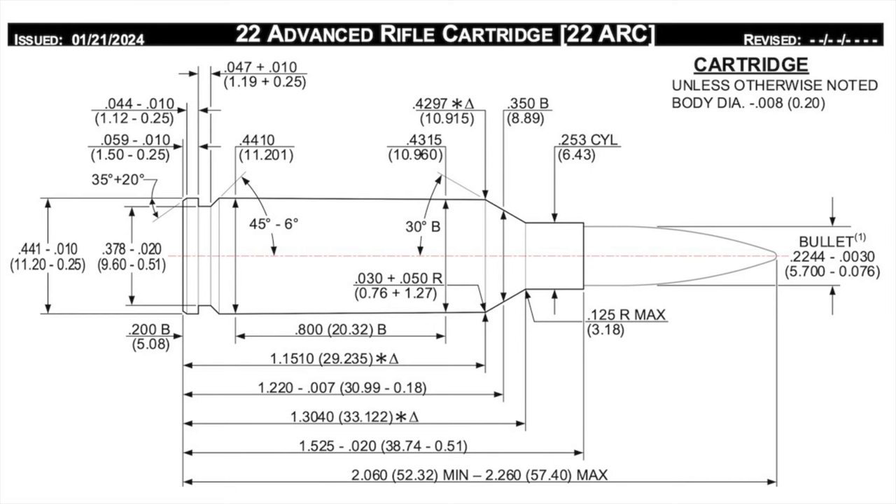The SAAMI spec rifling twist rate is 1-in-7 inches — pretty fast — and a SAAMI max average pressure of 52,000 PSI. Taken together, you're right at the maximum of what will fit and function in an AR-15. I obtained an average .22 ARC case capacity of 34.6 grains of water by measuring the powder capacity of five individual expended cases.